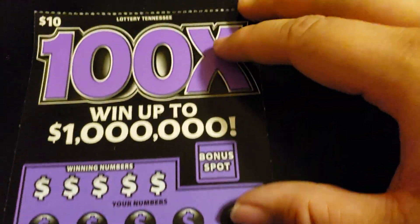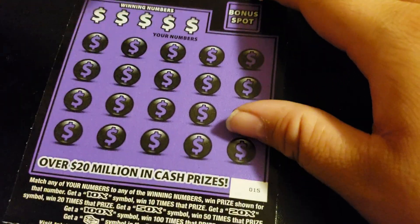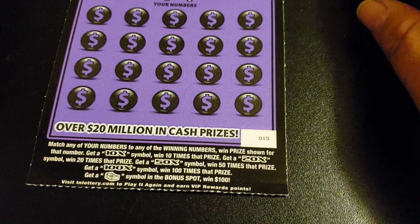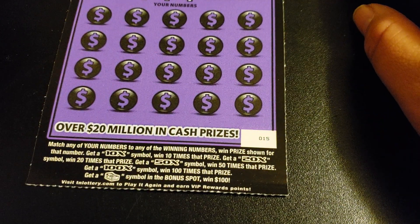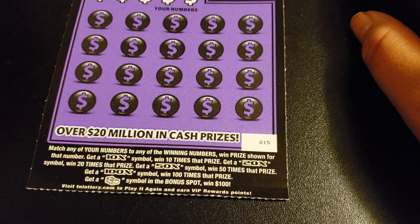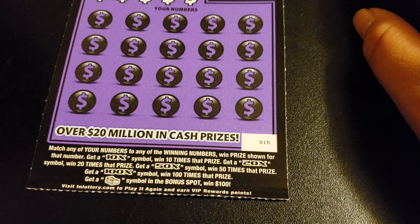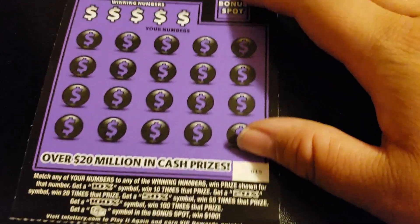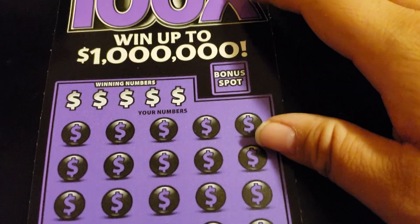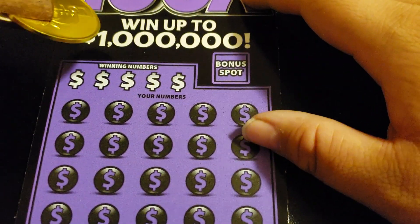Next up is the 100x, up to $1 million. It has a bonus spot: match it in your numbers to the winning numbers, win the prize shown. Get a 10x to win 10 times, a 20x to win 20 times, a 50x to win 50 times, a 100x to win 100 times the prize. Get a stack of cash in the bonus spot to win $100. This plays just like the Kentucky version because the Kentucky version has a stack of cash up there too.